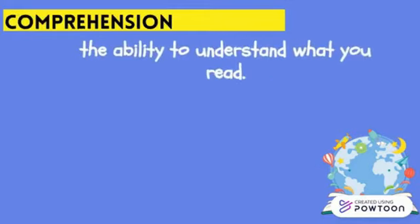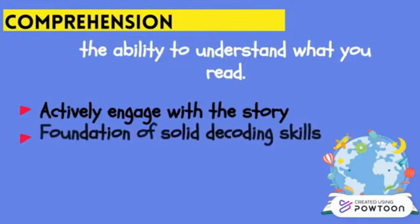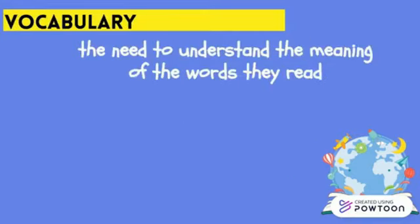Comprehension is the ability to understand what you read — it is the reason we read, to get meaning from the words on the page. Good readers actively engage with a story, identify the characters, explore the meaning, and connect it to their own lives. To build comprehension, children need a foundation of solid decoding skills, fluency, a strong vocabulary, and lots of reading.